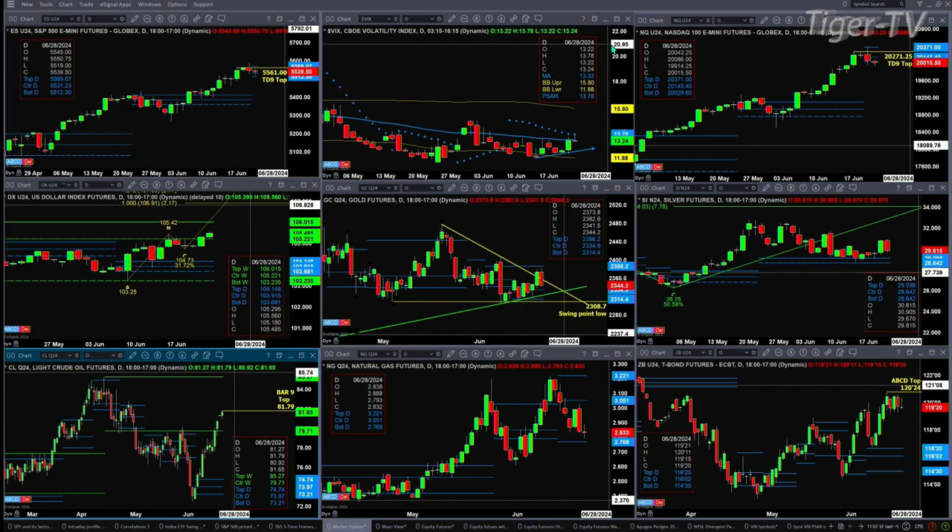Light Sweet Crude — today, whatever that high is, that's going to go ahead and complete a TD9 count top. And looking at Natural Gas, it's approaching support, which is down at 2.76.